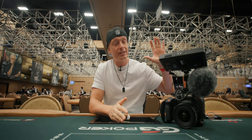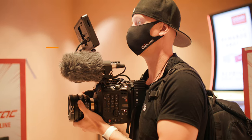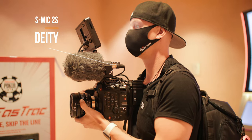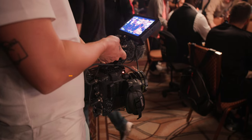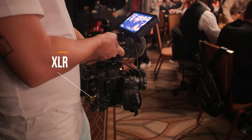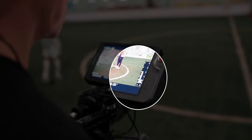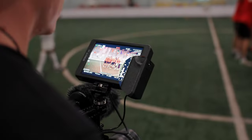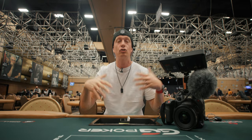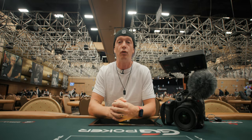Next up is the audio solution. I'm using the Deity S Mic 2S, which is the near-perfect shotgun microphone for this setup — it is really short, tiny, and produces really great sound. I'm routing this directly via XLR into the Canon C300 Mark III. I also have a safety channel enabled: one channel at roughly the audio levels I want to record at, and a second channel that is lower, so if somebody screams I still have that safety channel to fall back to.